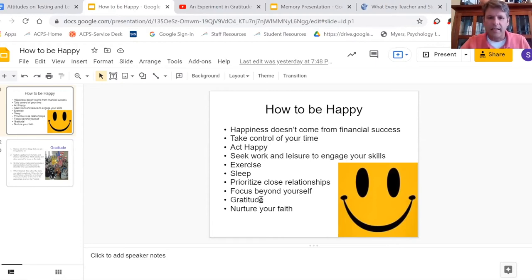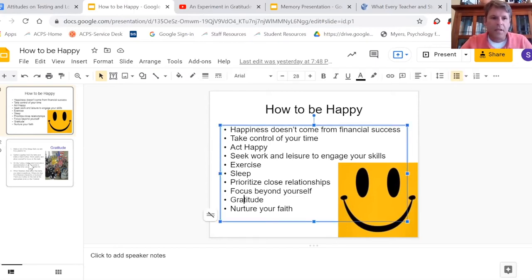I really highlight gratitude as the one we are going to focus on, and then we go into the exercise.